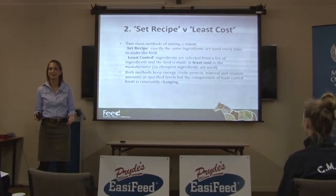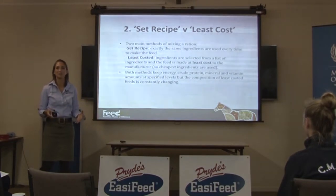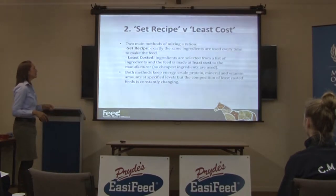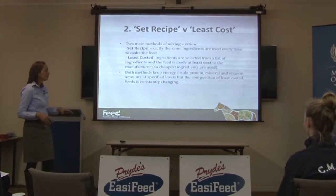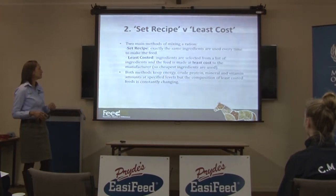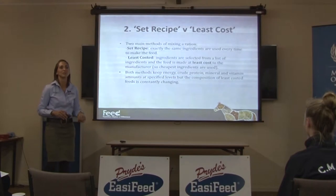There's nothing wrong with doing that, but in horse nutrition we're not really sophisticated enough to do a good job of it. Both methods keep the energy, crude protein, mineral and vitamin amounts at specified levels, but the composition of least-costed feeds is constantly changing.